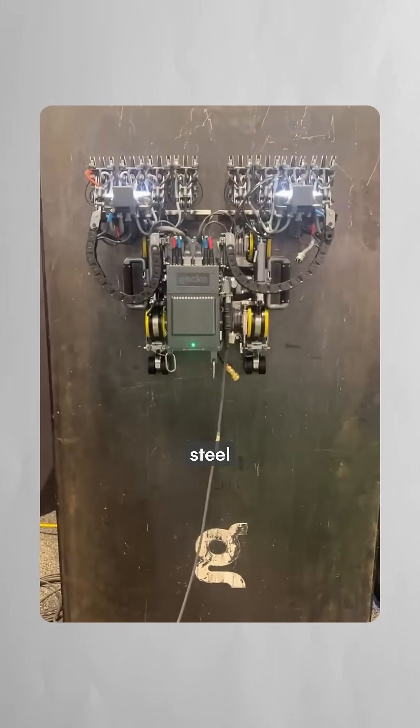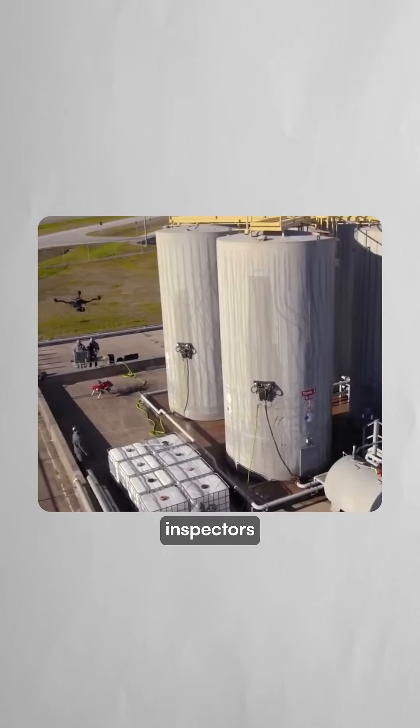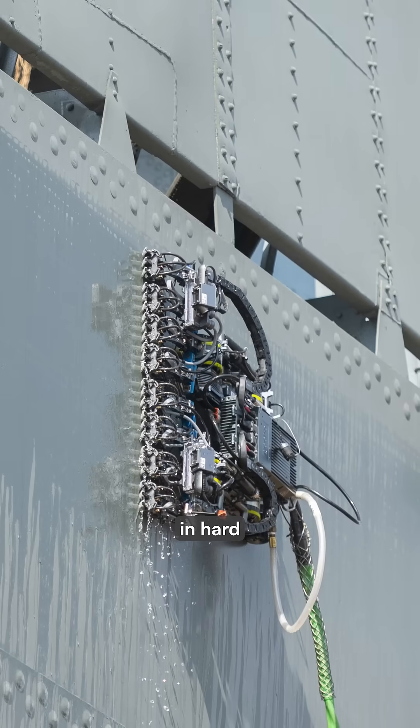Their robots use magnetic wheels to scale steel structures and vacuum adhesion for concrete surfaces. Each robot scans for rust, corrosion, and cracks that human inspectors can often miss, especially in hard-to-reach places.